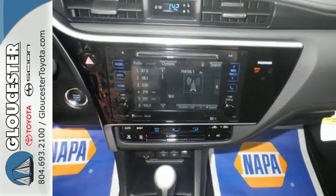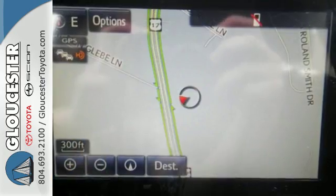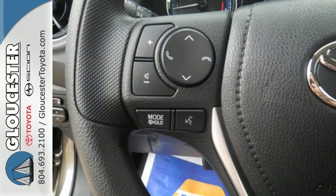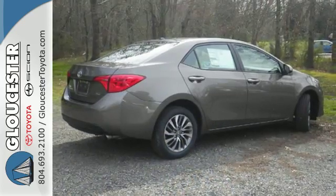A 60-40 split-fold down rear seat is handy for instant access to the trunk as well as a larger cargo area. Plus, Toyota Safety Sense includes pre-collision system with pedestrian detection, lane departure alert with steering assist, and dynamic radar cruise control.